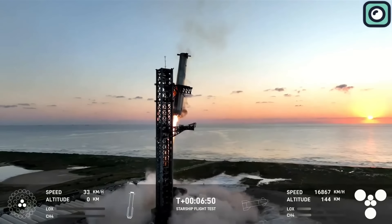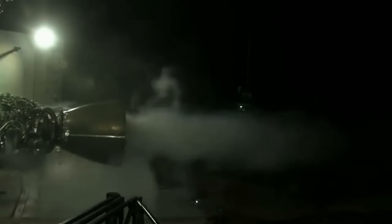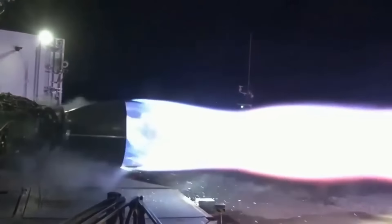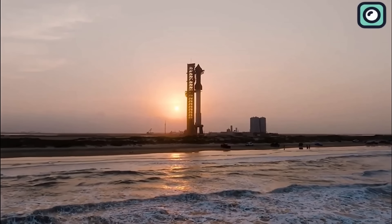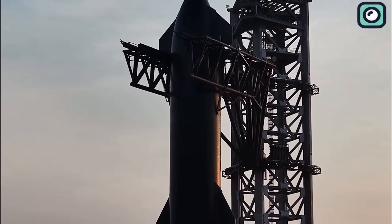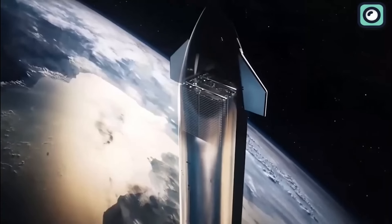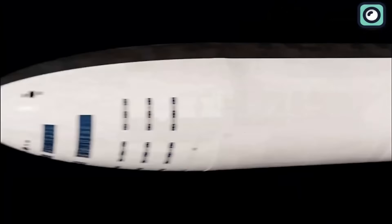Each prototype focuses on different aspects like engine performance, heat shield capabilities, or structural integrity during reentry. Rather than waiting for a perfect design, SpaceX builds prototypes, conducts tests, and applies lessons learned to the next iteration. This approach is why, when you look at the five Starship flights so far, each one has been better than the previous one.